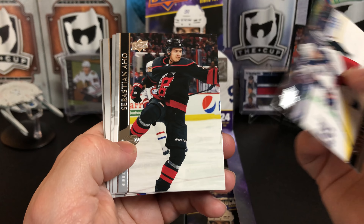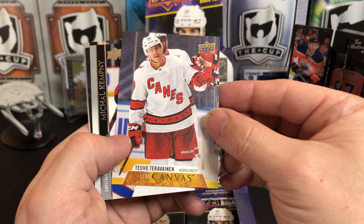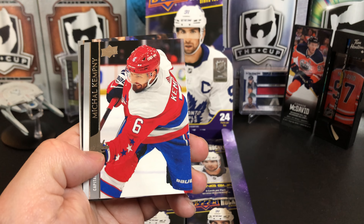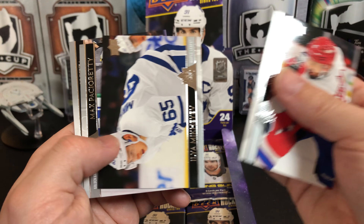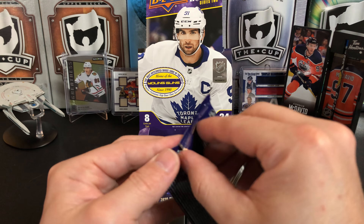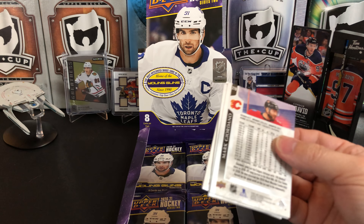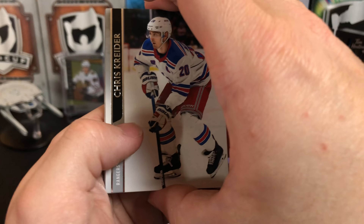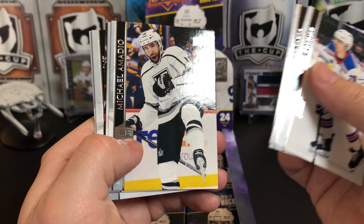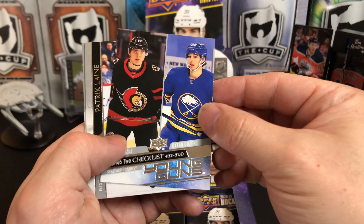Pierre-Luc Dubois, Sebastian Aho, Joel Armia. And we've got our first canvas — it's Teuvo Teravainen. Michael Kempney, Ilya Mikheyev, Max Pacioretty, and Jason Spezza. Chris Kreider, Radek Faksa, Michael Amadio, Travis Zajac. And we've got our Series 2 checklist.